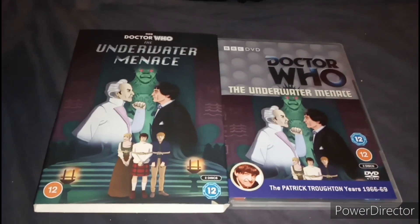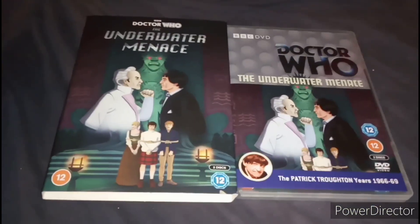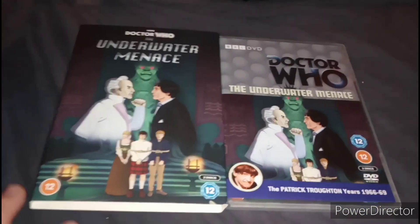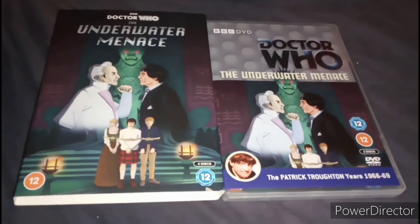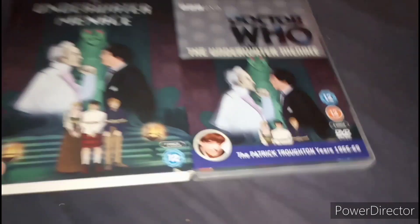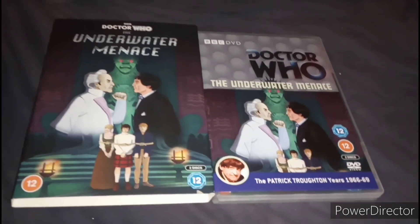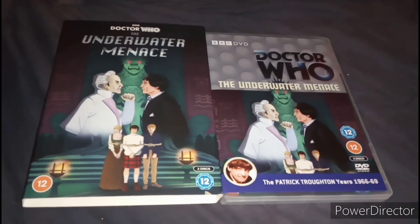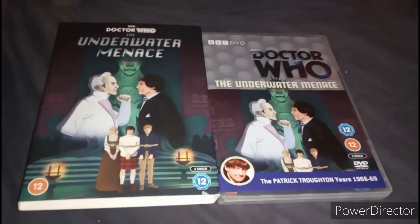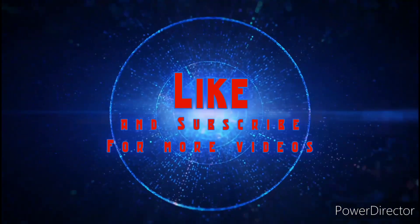There's a Celestial Toymaker in the 60th Anniversary Special played by Neil Patrick Harris, so that's very good — a good thing. Anyway, that's it for this video. Like and subscribe for more videos. My name is Matt Wolverine and I'll see you guys in the next video. Bye.